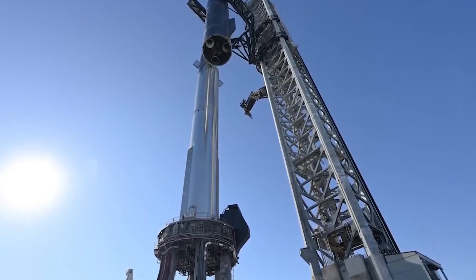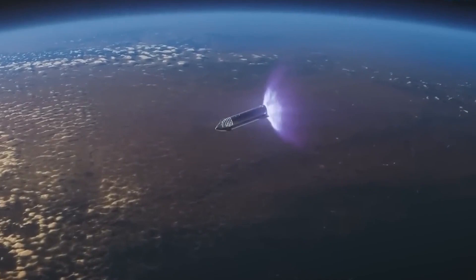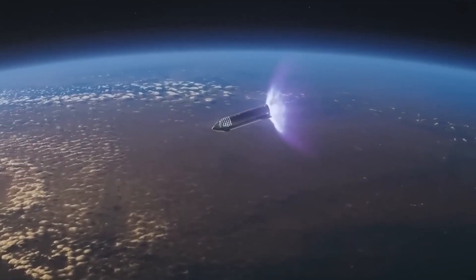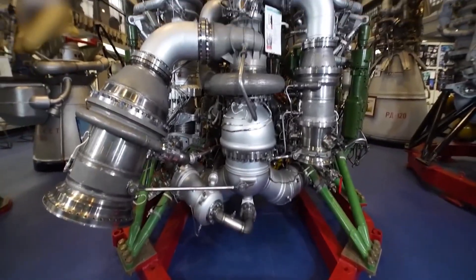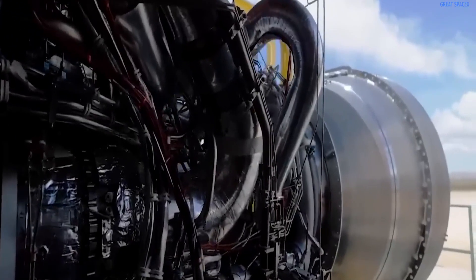Imagine the Raptor engine, but specifically designed for the vacuum of space. This space version of the Raptor engines, which are used for liftoff from Earth under the super heavy booster, features a larger nozzle and operates more efficiently in the vacuum environment.